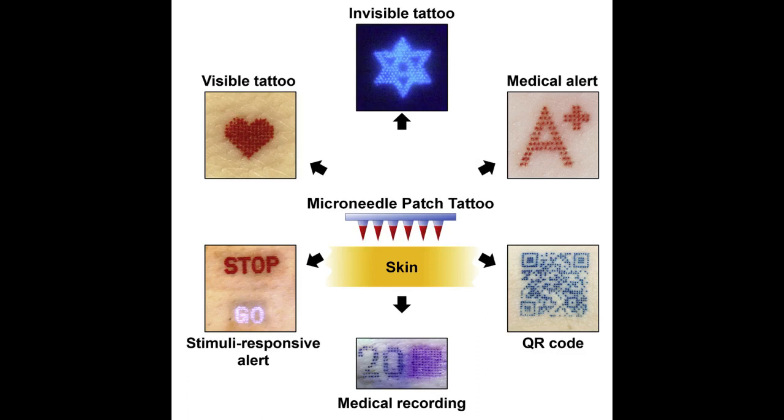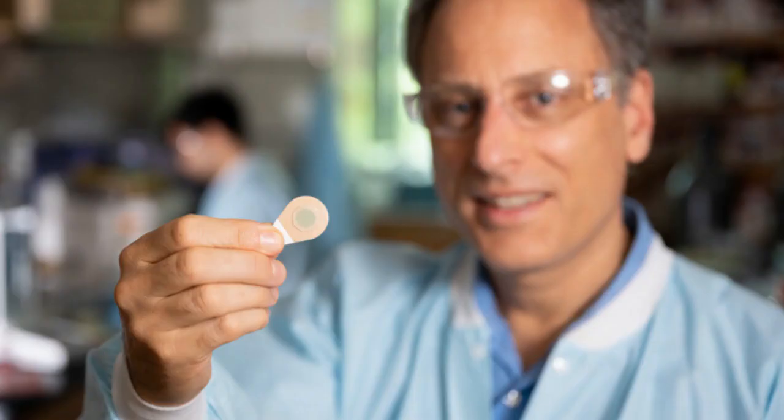Tattoo inks of various colors can be incorporated into the microneedles, including blacklight ink that can only be seen when illuminated with ultraviolet light. The researchers even created patches sensitive to environmental factors such as light or temperature changes, where the tattoo will only appear with ultraviolet light or higher temperatures. This provides patients with privacy, revealing the tattoo only when desired.